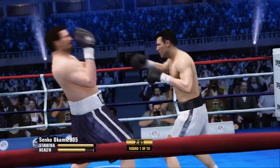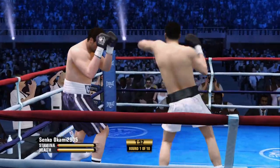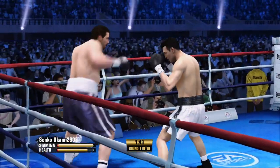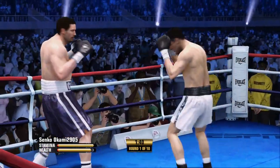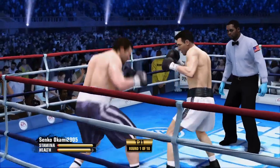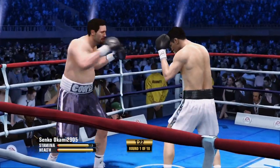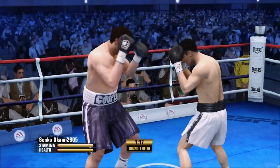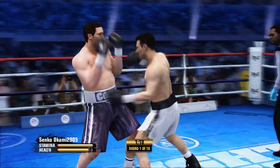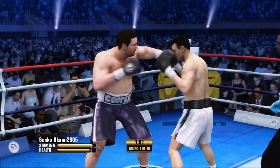Protecting his head well with his guard. Little volume punching to the body there. Able to place the right hand in there. A solid uppercut by Dwight Cooper. He missed with that head shot. Got to be accurate to send the combination to the body, and he does that.